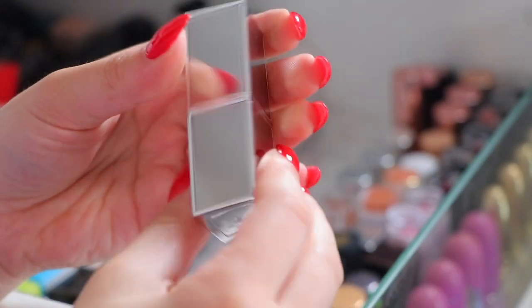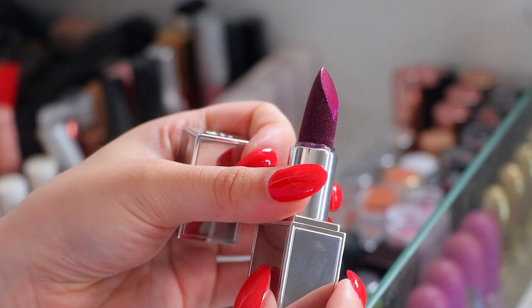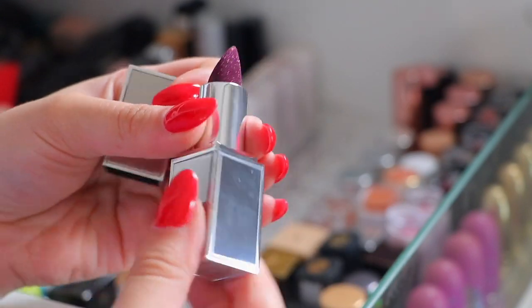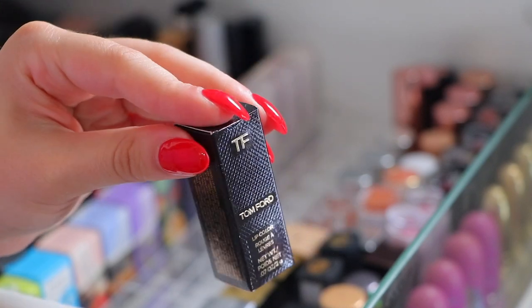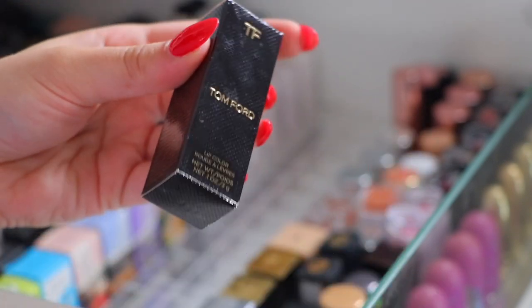Another Tom Ford lipstick - it's beautiful, I have to keep it. It has mirror packaging and a velvet-like glitter finish - it's just so so so pretty. This one is in the shade Control, but they don't make it anymore - it was limited when I used to work at Tom Ford. I also have a little baby one in the shade Jake, named after Jake Gyllenhaal who is my celebrity crush - I'm obsessed with him. And then I also have this lipstick in True Coral which I'm not going to open because I'm keeping that as well.